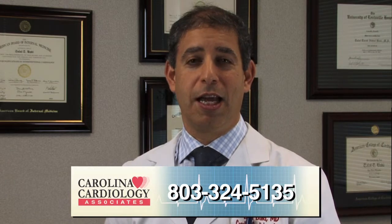If you feel you may be a candidate for a sleep study, please contact us anytime at Carolina Cardiology. I will be happy to answer any questions.